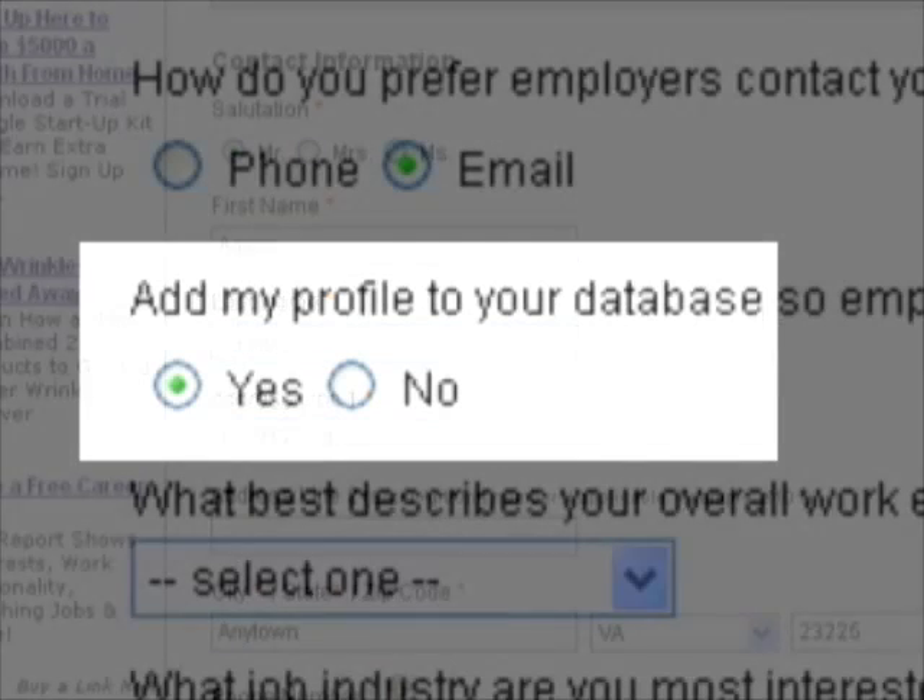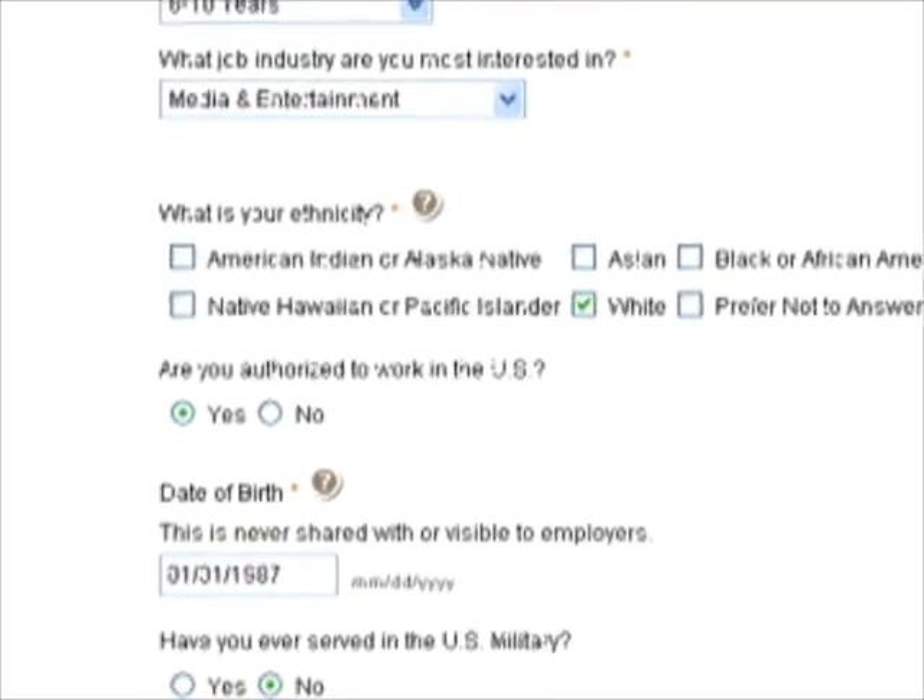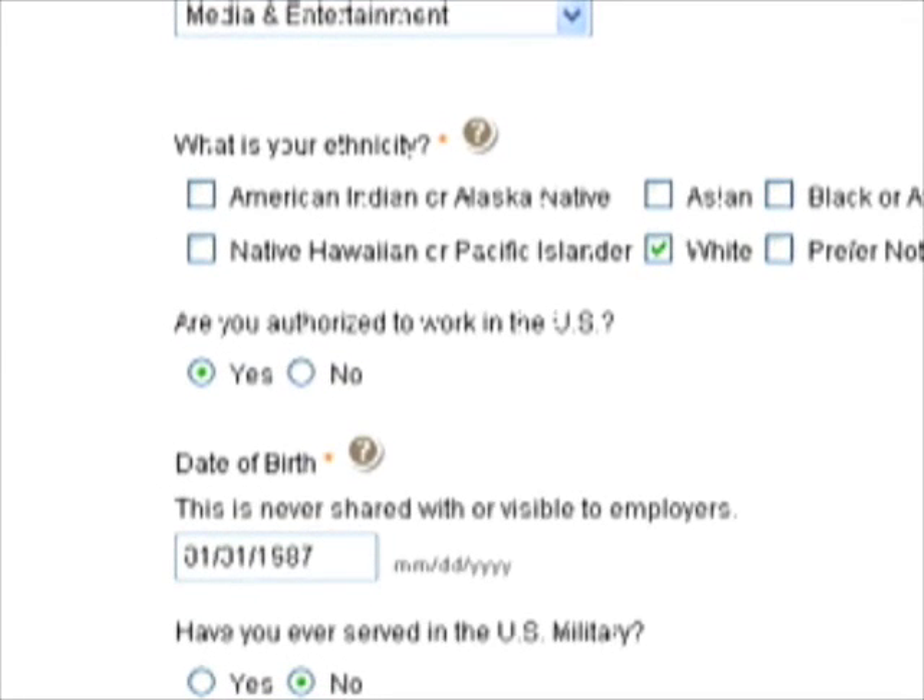Alright, moving on. Fill out the questions and make sure you check yes under 'Add my profile to your database.' Remember how we told you employers could contact you directly? Yeah, they can. And checking this box is the only way that's ever going to happen. Fill out the rest of the required fields, including your birthday. But don't worry, we won't let the employer know how old you really are. Then click continue.